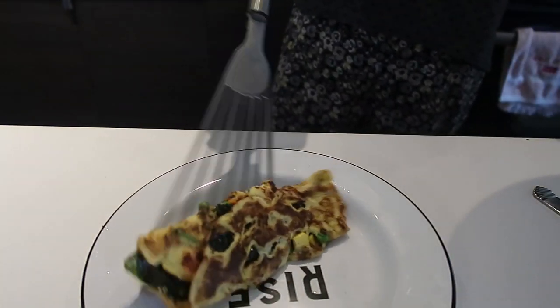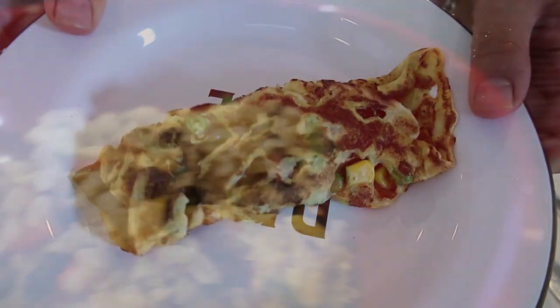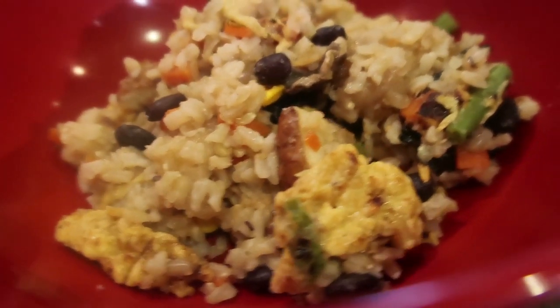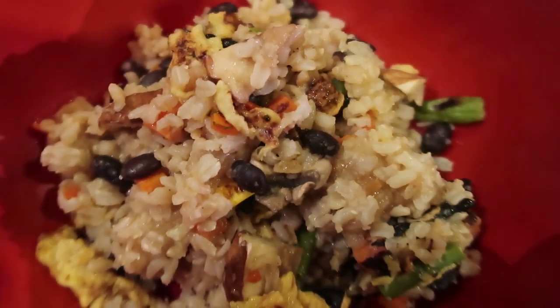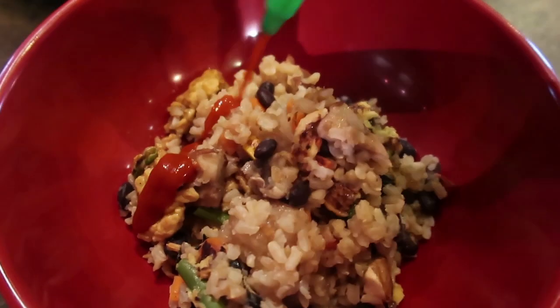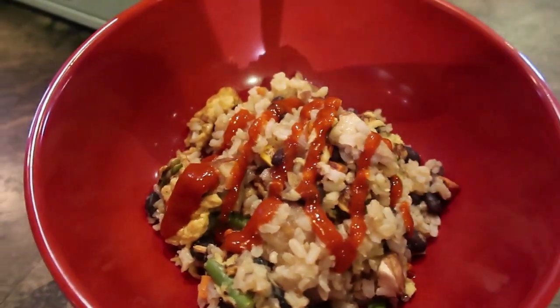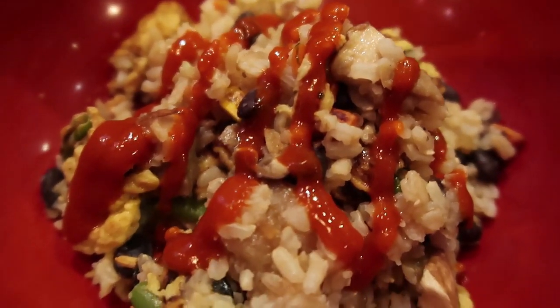My second attempt at the Korean egg roll was a semi-success, semi-failure, so I just decided to add it into some fried rice — I just couldn't be bothered with it anymore. The fried rice has some beans, some veggies, and of course the vegan egg, topped with some sriracha. If you miss egg fried rice, seriously, this was really delicious.